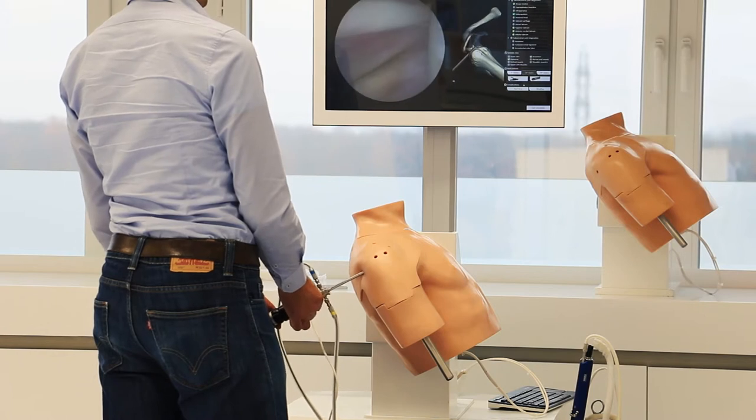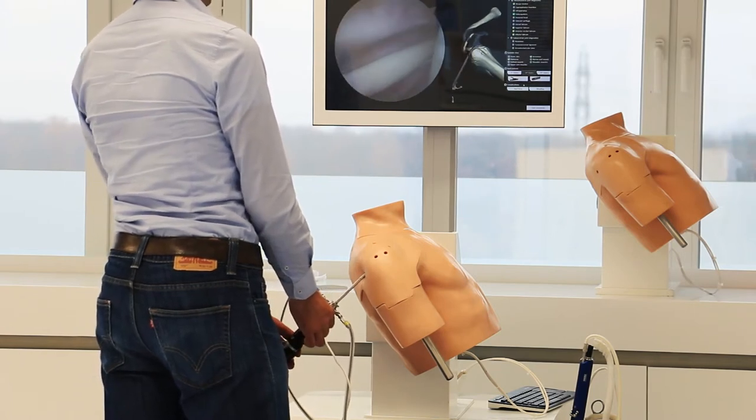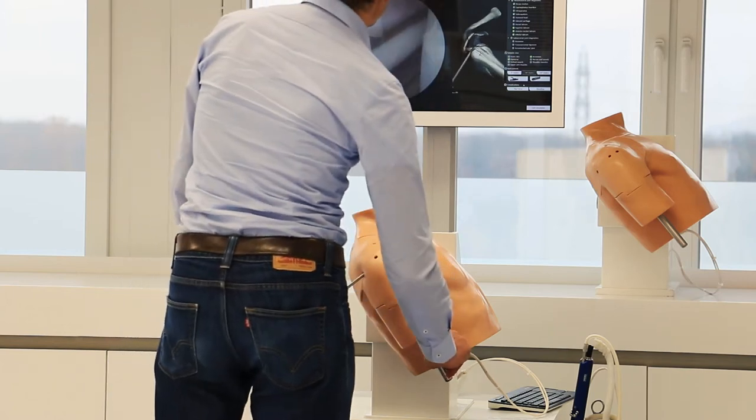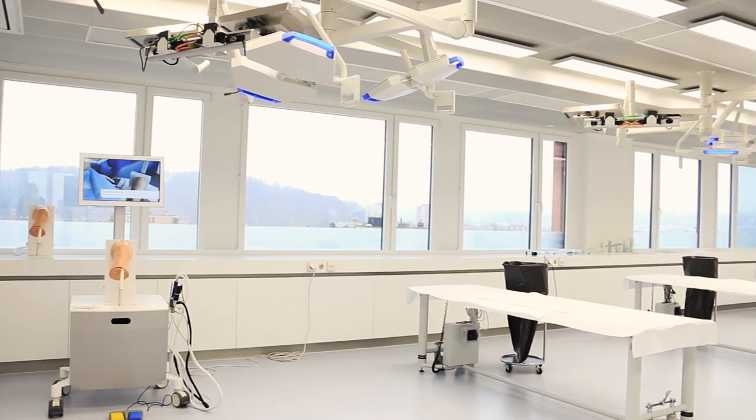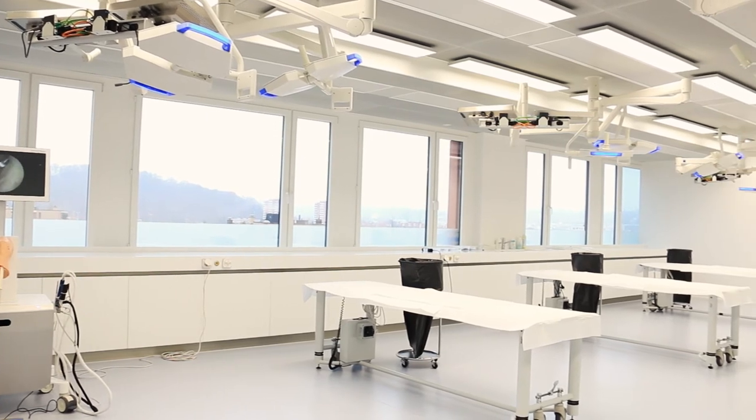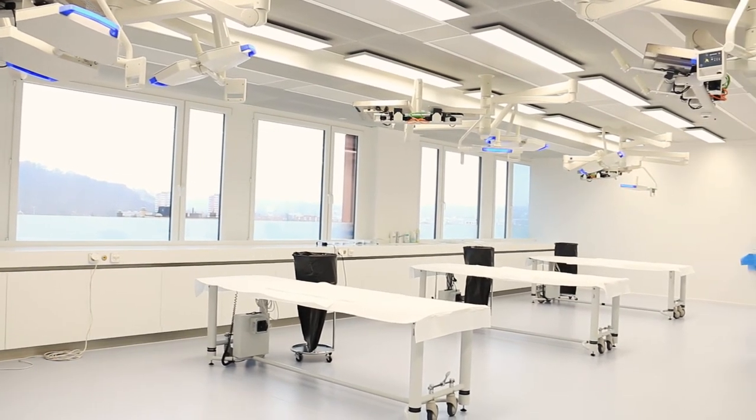Dr. Pascal Schenk is an orthopedist at Balgrist Hospital in Zurich. He took the Swiss Orthopedics exam in 2016. In his view, it's a very good tool for beginners: "If you start to practice arthroscopy, it's very good. Here at the Balgrist clinic we're lucky — we have our own simulator, so we can train as much as we want. We use it especially when you're no longer a resident and have to operate by yourself, so you prepare more."